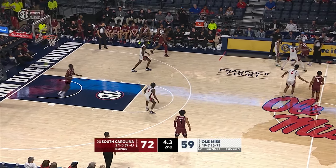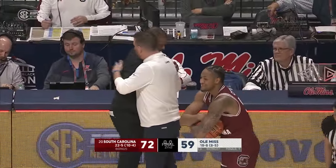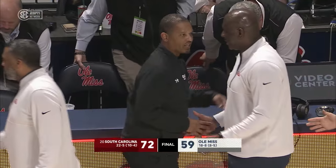Chris Beard's already at the half-court stripe — has been for a few seconds, ready to shake Lamont Paris' hand. They're going to let the time run out. South Carolina gets a win on the road, picking up their tenth win of the season in SEC play and moving to 22-5 overall.